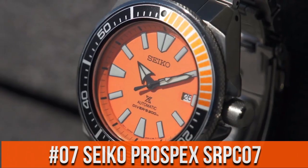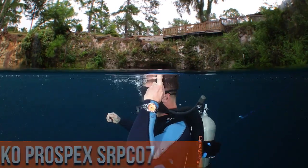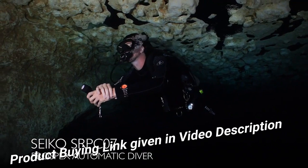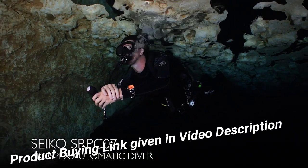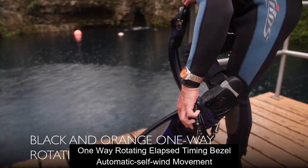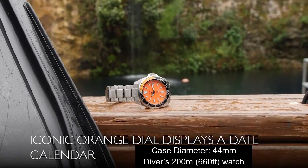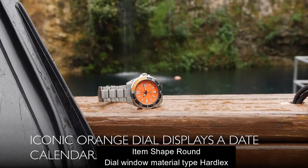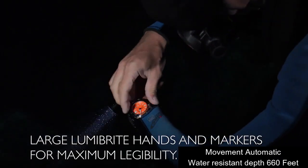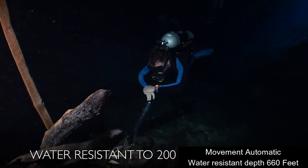Top 7. One-way rotating elapsed-time bezel. Automatic self-winding movement. Diameter: 44mm. Atom shape: round. Dial window material type: Hardlex. Movement: automatic. Water-resistant depth: 660 feet.